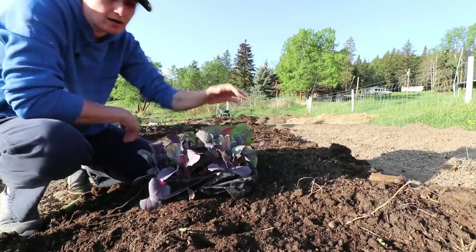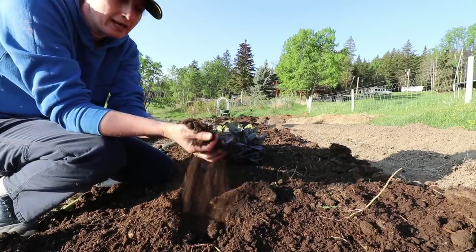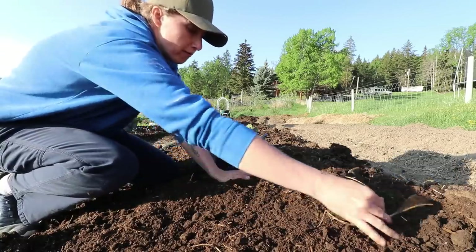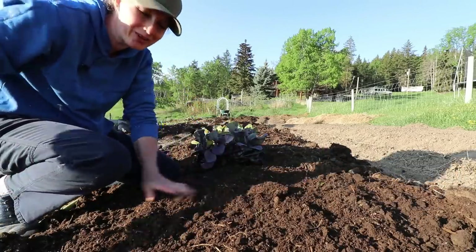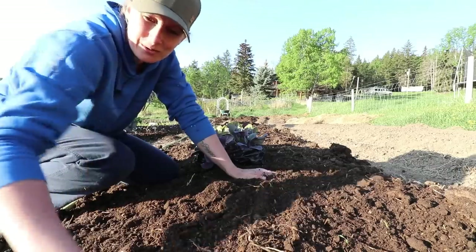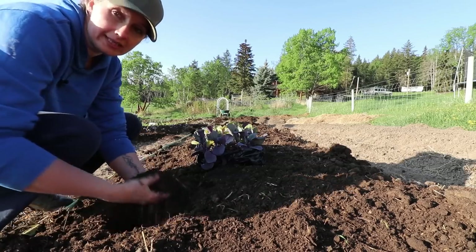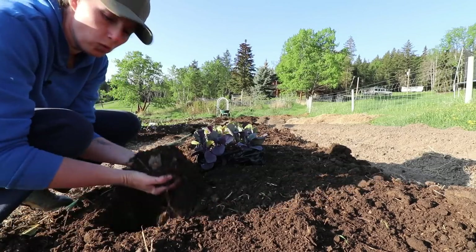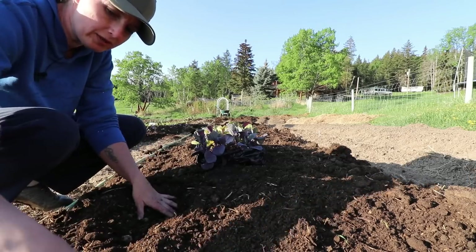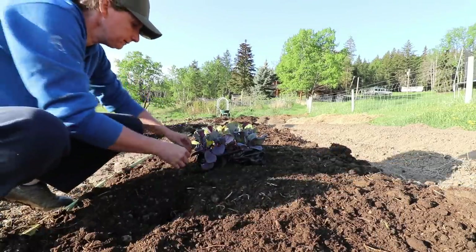These ones are Copenhagen market cabbage and these ones are giant or mammoth red acre cabbage. We have about six inches of fresh compost on the top of all of these beds — composted manure from 12 months ago. The mosquitoes have found me. When it comes to brassicas, they are really heavy feeders, so the more delicious compost you can give them the better, and even if your soil is not super great it's not a bad idea to give them a feeding halfway through the summer.